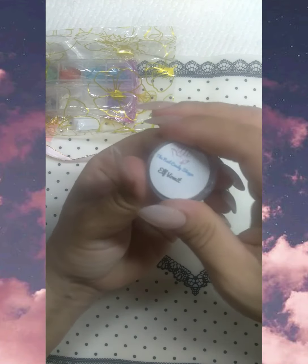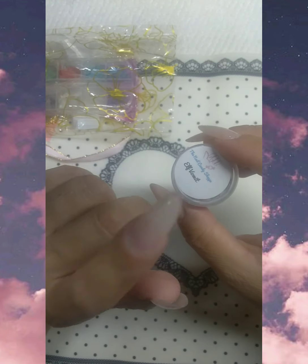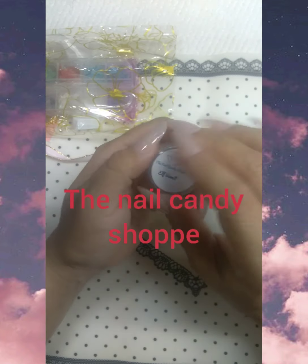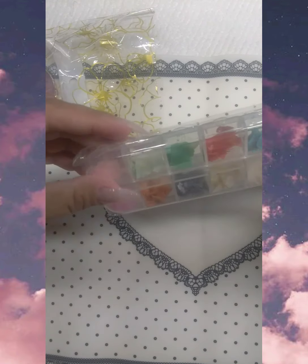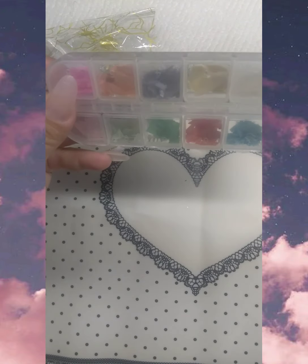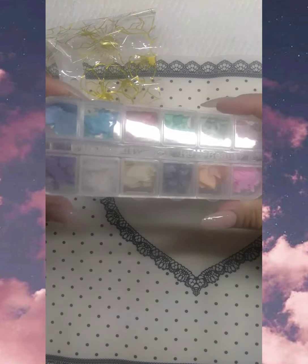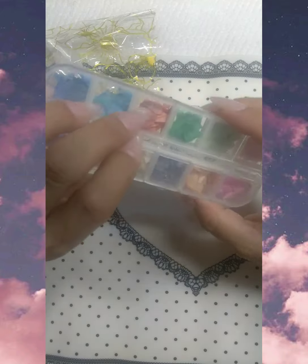I have other glitter mixes from her and they are amazing, so please check out the Nail Candy Shop on Instagram. She has a YouTube as well. I also got these — these are crushed shells. They're very, very pretty and have different colors. You can encapsulate these in the nails when you do your nails, so these are really going to come in handy.